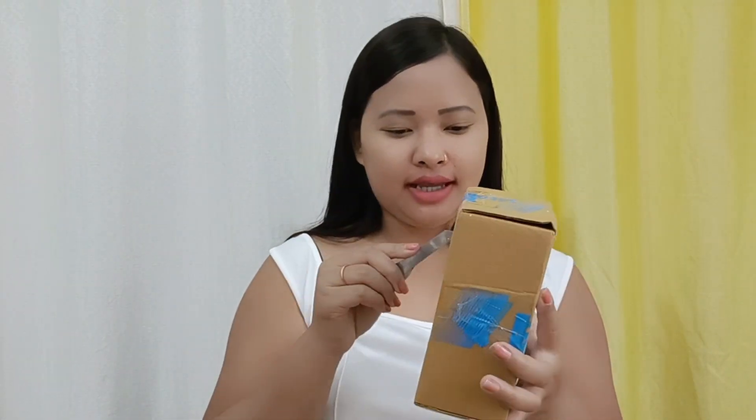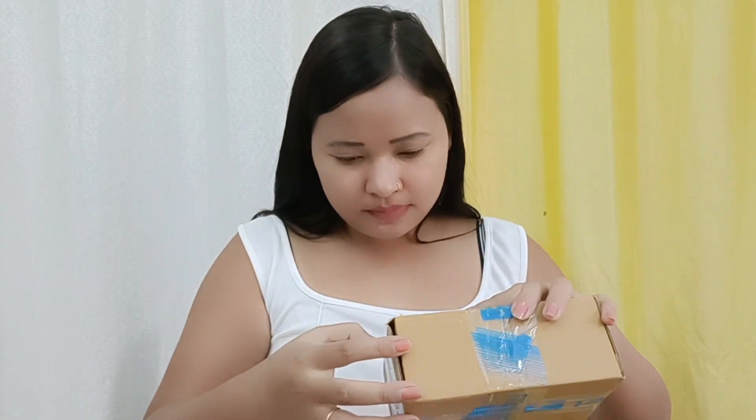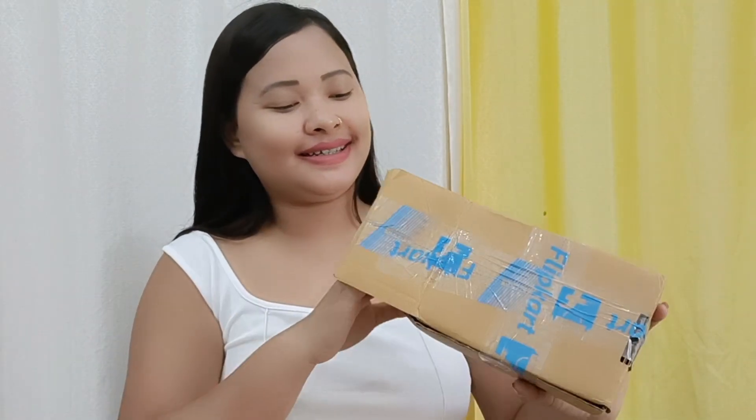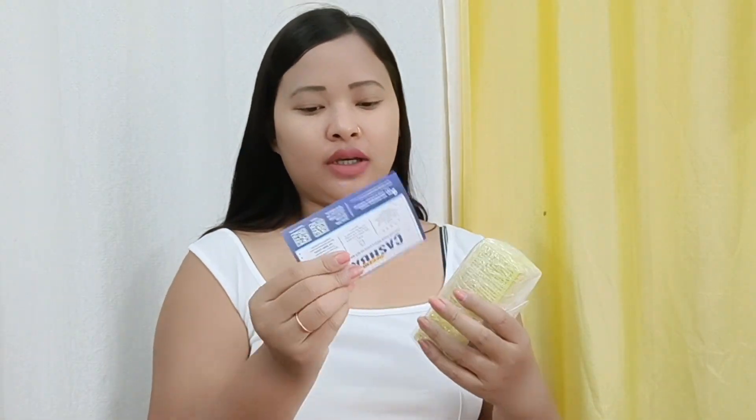Let's open the next parcel, which is from Flipkart. I have a cashback coupon — let's open it.